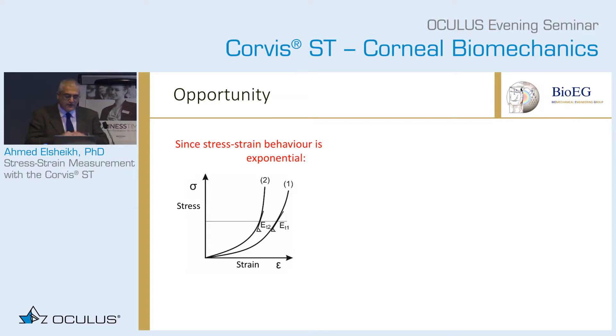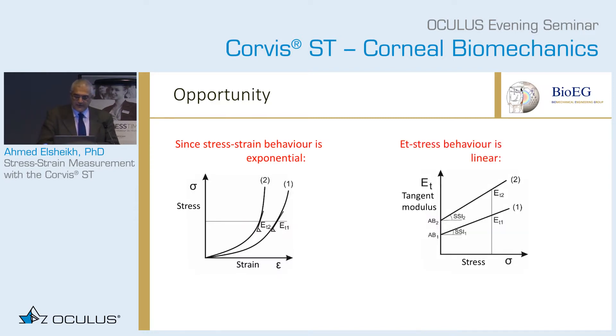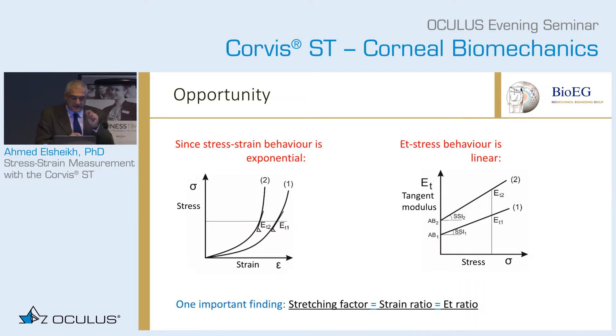If the relationship between stress and strain is exponential — which it is — this produces a relationship between the tangent modulus and stress that is linear. The stretching factor is not just used to create another plot; the stretching factor itself also equals the tangent modulus ratio. So at the same stress, the ratio between the tangent modulus for the first material and for the second material equals the stretching factor you apply to move from one material to another.